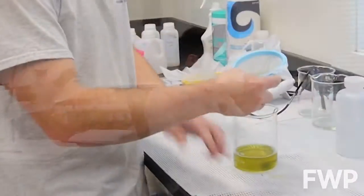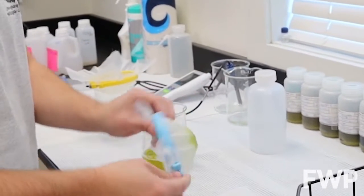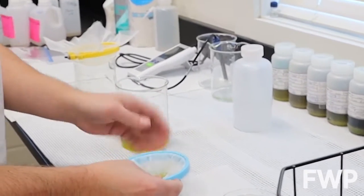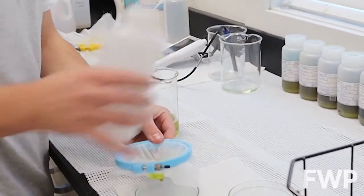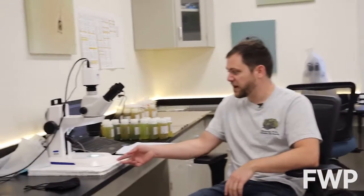After I've determined which samples take priority, I begin filtering them. After they're filtered, we backwash the remaining filtrate into petri dishes. Once it's filtered and washed into a petri dish, I bring it over to my microscope.